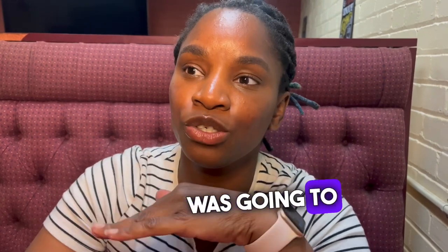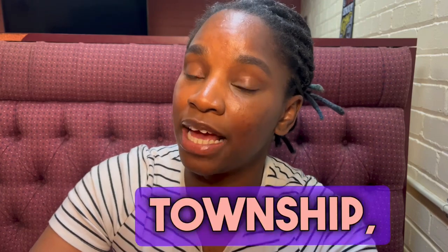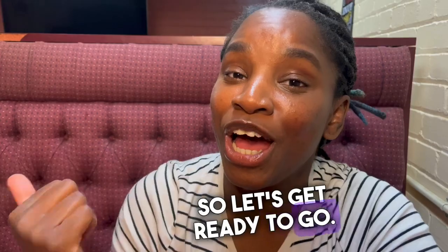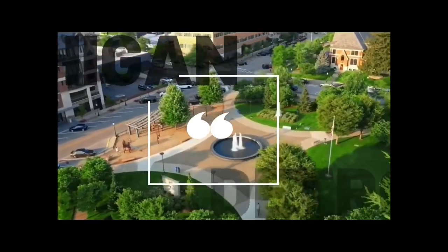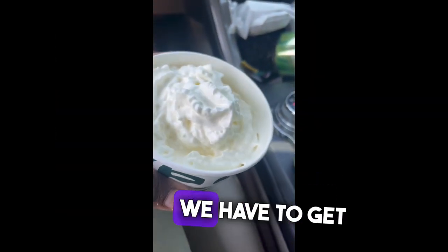I was going to give you a market review in a specific neighborhood in Clinton Township, but instead I think I will show you that area. So let's get ready to go. Today we're going on a field trip. To start this field trip off, we have to get Starbucks.